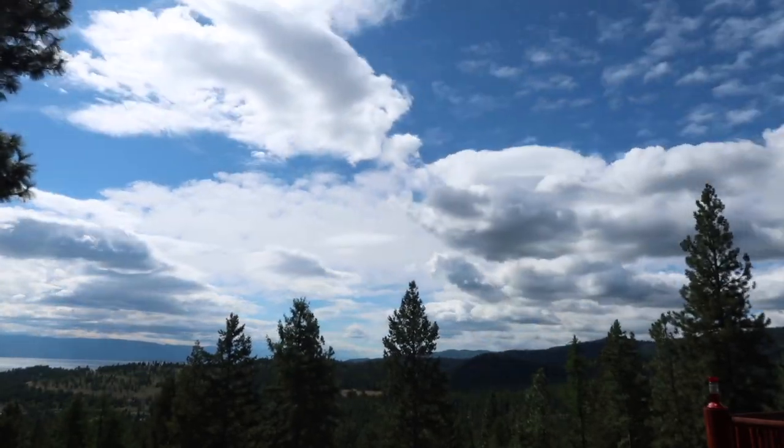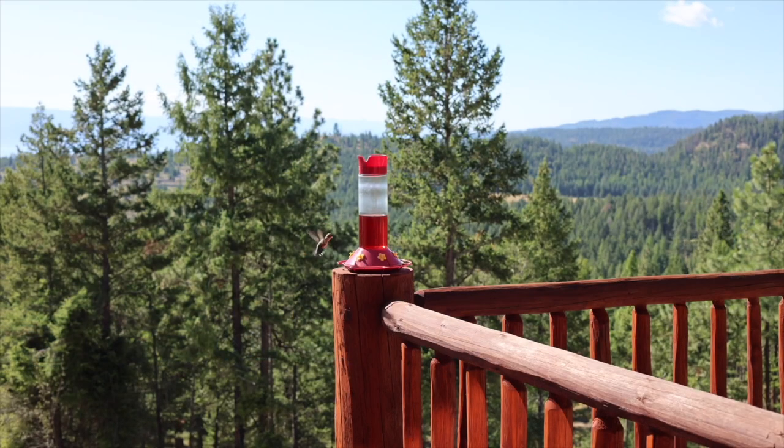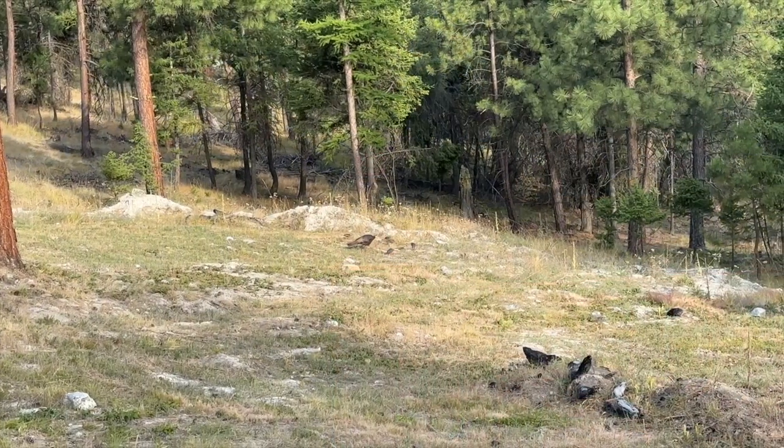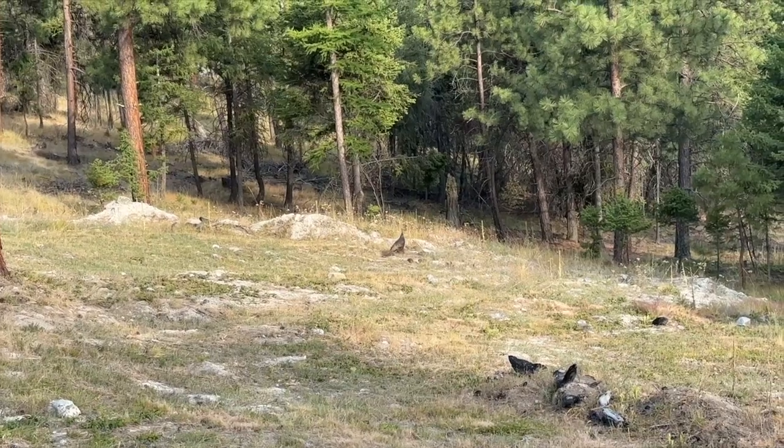Hey guys, welcome back to the channel. Today we are visiting two locations from the movie The Shining. Right now we are in the great state of Montana, and we're about to leave the cabin we rented out for a couple of weeks to head to Glacier National Park. But before we go, I just saw these cute baby turkeys in the front yard. This place is seriously amazing.